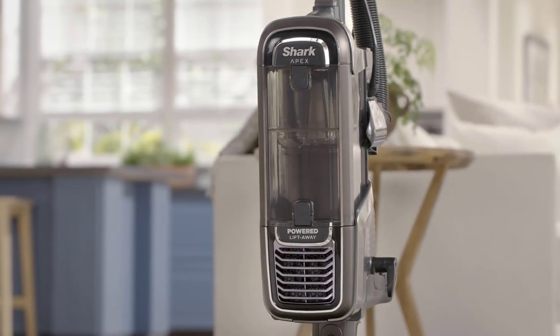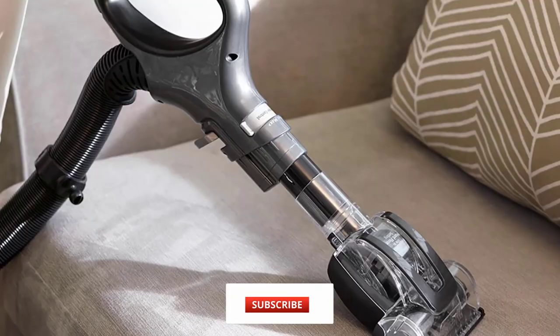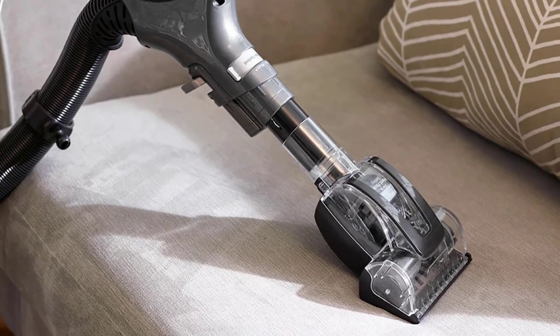The Apex Duo Clean features three separate suction settings plus LED lights on the handle and floor nozzle that illuminate the dirt in front of it. In addition to receiving high marks for cleaning a variety of surfaces, the Apex Duo Clean got excellent reviews for picking up pet hair without getting it wrapped around the brush roll. Reviewers also praised the included motorized pet attachment for cleaning cat hair on furniture.